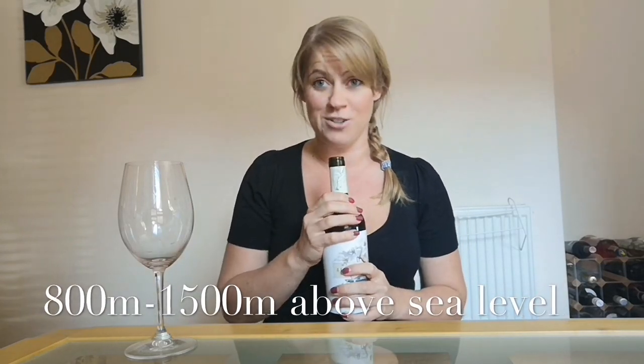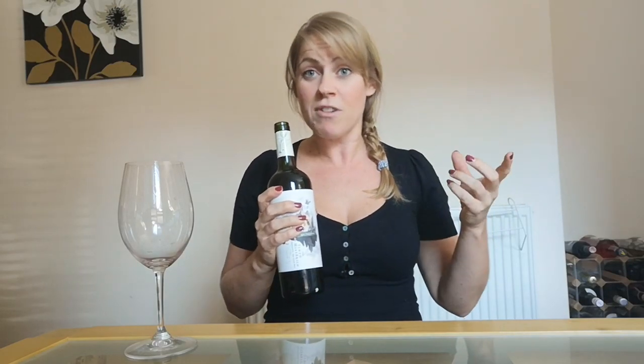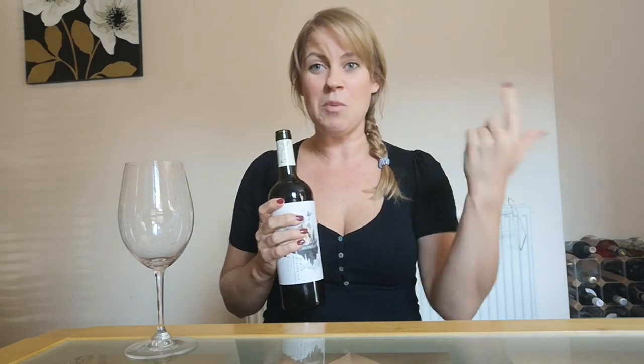Nicolas Catena was famous in 1994 for going to regions in Mendoza — Luján de Cuyo and the Uco Valley — in the foothills of the Andes mountains at around 800 to 1,500 meters. He started planting up there, and with the cooler climate at high altitude the Malbec has performed so much better. That work is probably why Malbec is so well known globally. He also did a lot of clonal development — identifying where Malbec worked best — and that's been widely copied across Mendoza and Argentina.